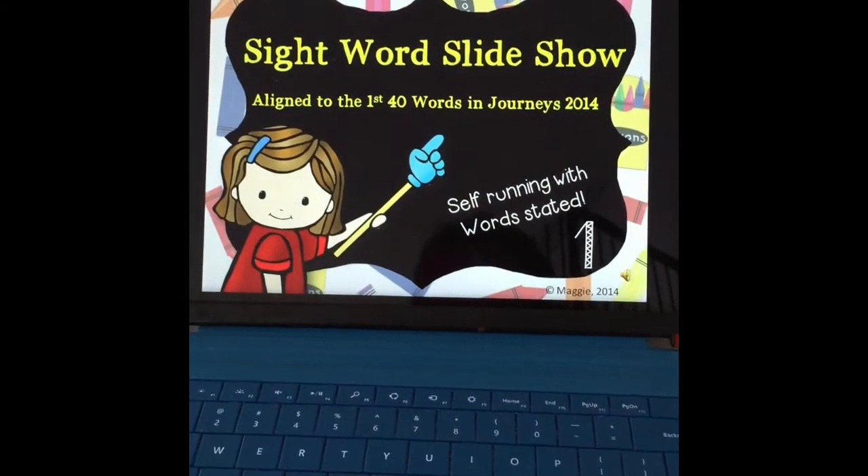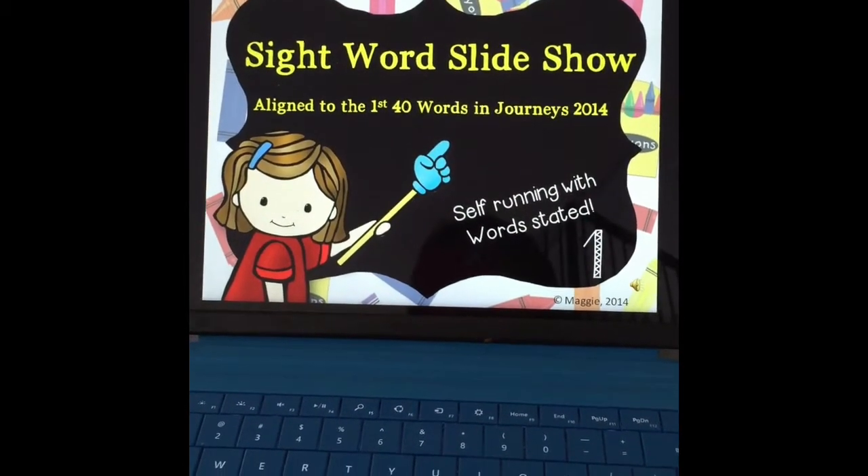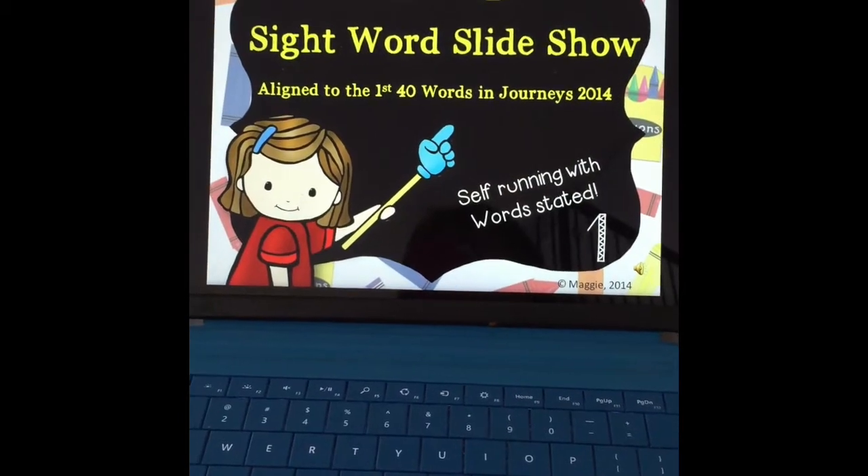Hello followers, this is Maggie from Maggie's Kinder. I just wanted to show you a little bit about how we use our sight words slideshow.